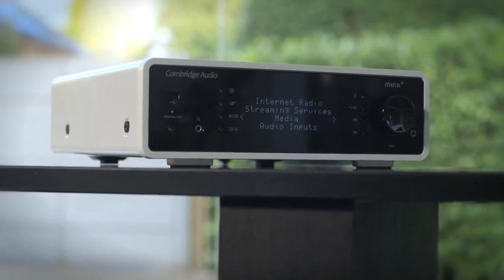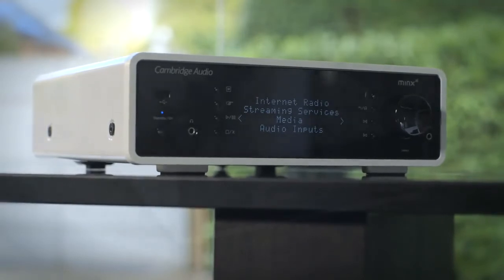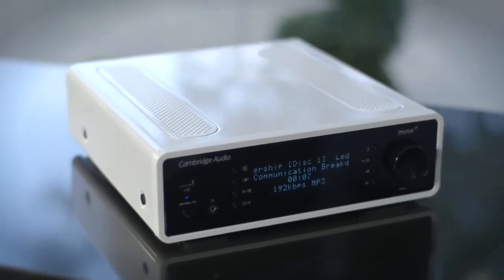The Minx XI is a different breed of network music player that combines many of Cambridge Audio's signature hi-fi design principles with the latest in streaming technology, so you can enjoy your music as it's really meant to be heard.